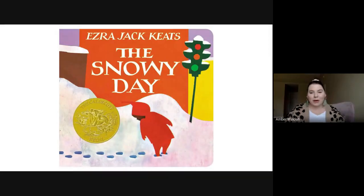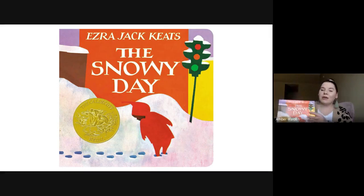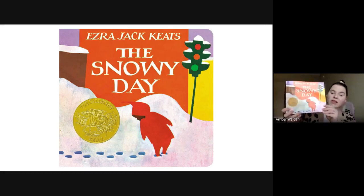Hi, boys and girls. Welcome to our reading lesson. This week, we are going to be reading The Snowy Day by Ezra Jack Keats.